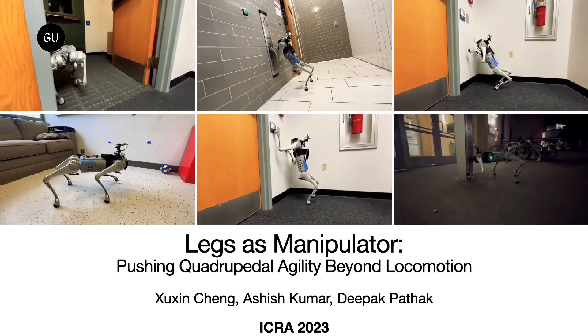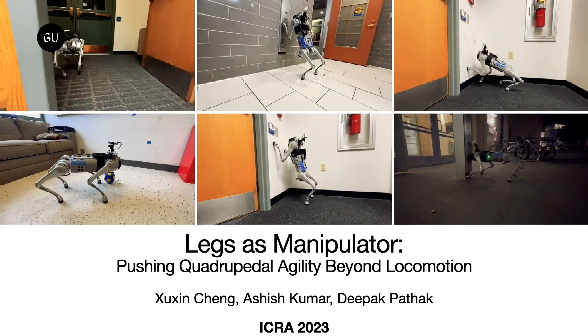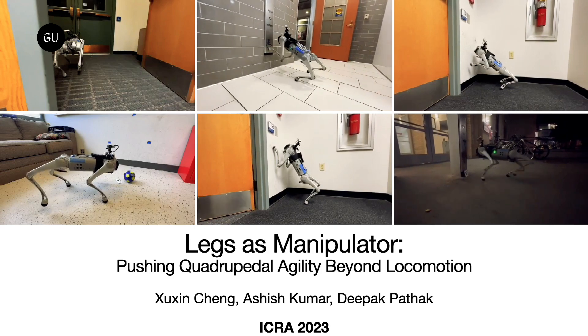The researchers used a Unitree Go One robotic dog with an Intel RealSense camera to train it to walk and use its front paws to interact with simple objects.